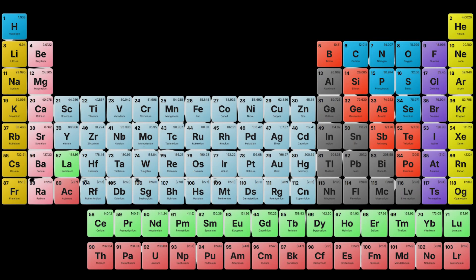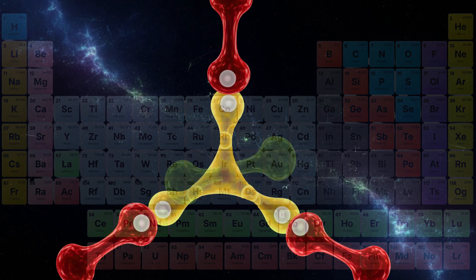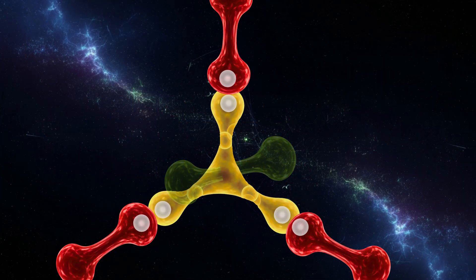As the first in group 13, boron has only three valence electrons. When it forms molecules like BF3, it bonds to three atoms. But the BF3 Lewis structure shows only six total valence electrons, leaving a huge empty orbital.